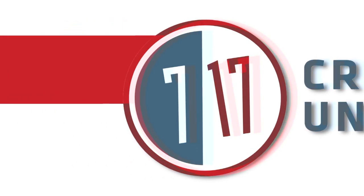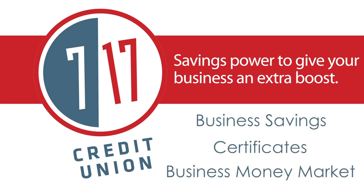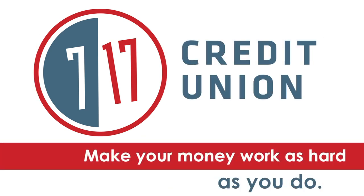717 Credit Union — savings power to give your business an extra boost. Business savings, certificates, and business money market. 717 Credit Union: make your money work as hard as you do.